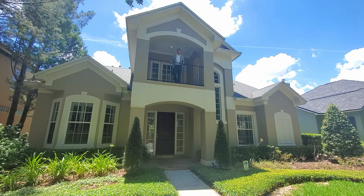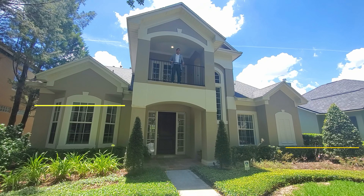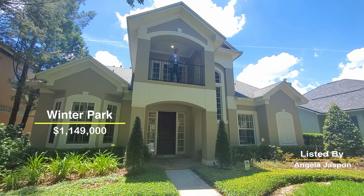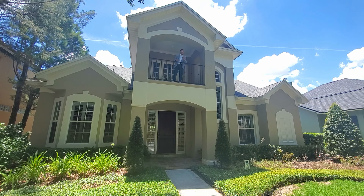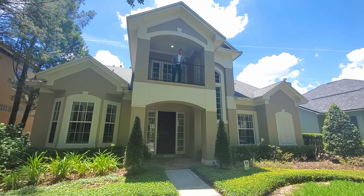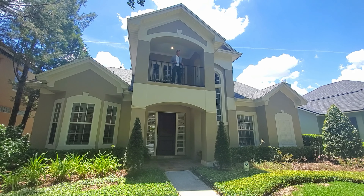Welcome to another Orlando luxury home tour with myself, Mike Malave. This time we're in Winter Park, one of the best places to live in Orlando. This home is in Pennsylvania Place, one of the most coveted places to live in Orlando. It's only 28 homes in this community. If you want something that's quiet, private, five minutes to golf, 15 minutes to shopping or anything else, this may be the one for you. Let's walk and talk.